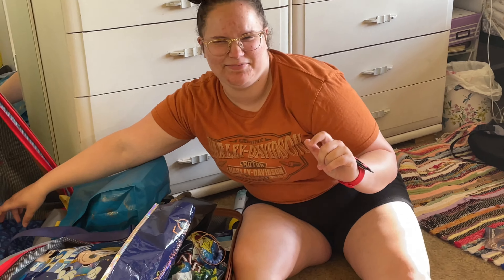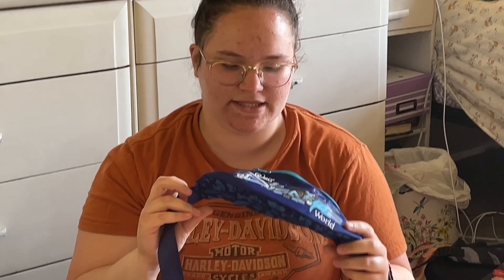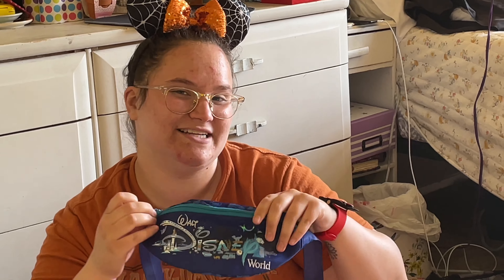I also got a Disney 50th anniversary fanny pack, which greatly helped me at Universal Studios because you can't wear bags on the rides there. So I love that.